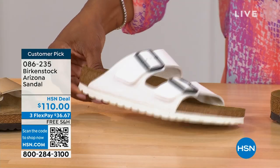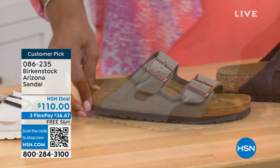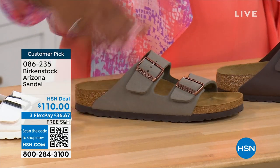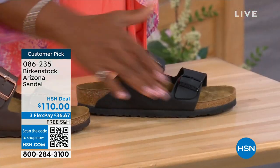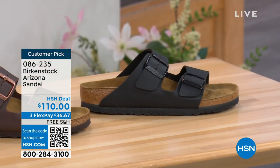Here's white with a white outsole — so fun. We have it in stone, which is lighter than mocha but still a great neutral, a little bit more on the gray side. This one is called dark brown. And then we also have black with black buckles and a black outsole — really chic. These are customer picks on hsn.com, sizes five to eleven and a half.